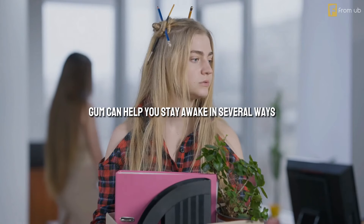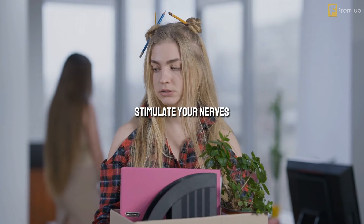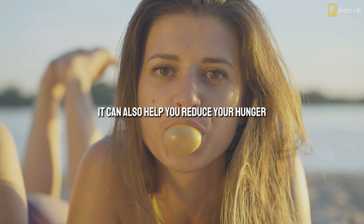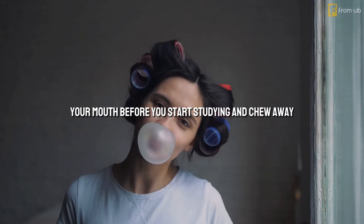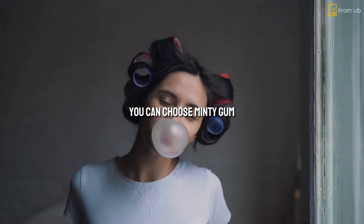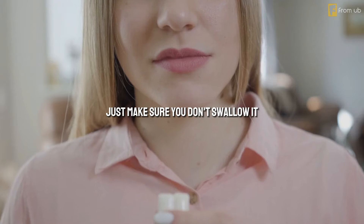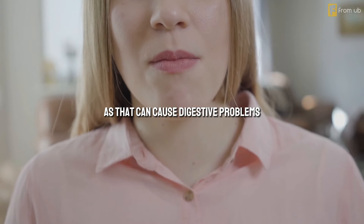Step 4: Chew some gum. Gum can help you stay awake in several ways. It can help you increase your blood flow, stimulate your nerves, and activate your brain. It can also help you reduce your hunger, boredom, and stress. So pop a piece of gum in your mouth before you start studying and chew away. You can choose minty gum, fruity gum, or any flavor you like. Just make sure you don't swallow it, as that can cause digestive problems.